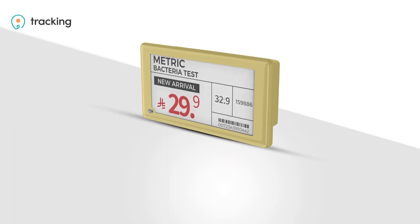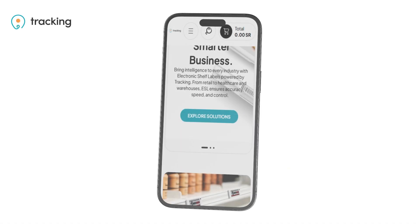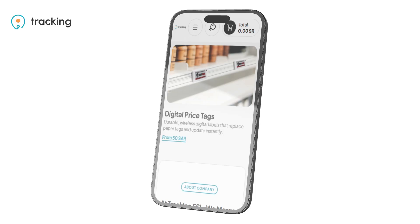ESL tags are available in yellow, white, blue, and standard designs to fit different needs. Every ESL product can be fully managed and controlled from a single system.